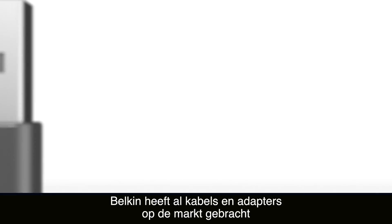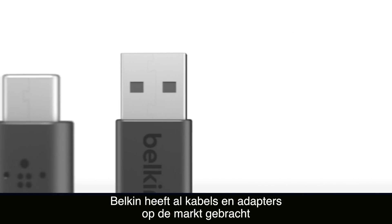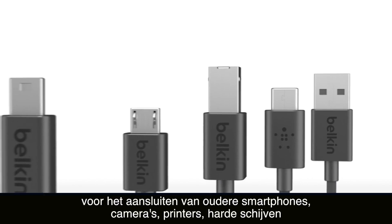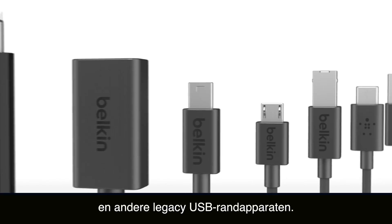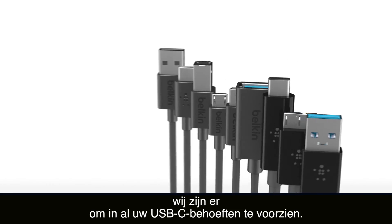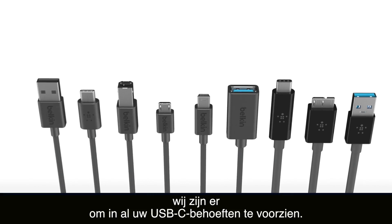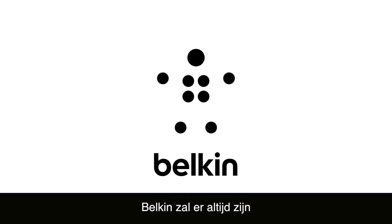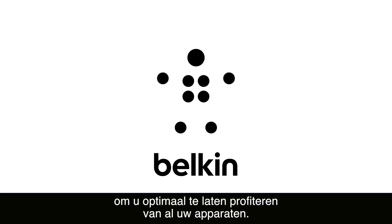Belkin already offers a suite of cables and adapters for connecting smart phones, cameras, printers, hard drives and other legacy peripherals. So don't worry — you can trust us to assist you with all your USB-C needs. Because even though technology changes, Belkin will always be there to help you get the most out of all your devices.